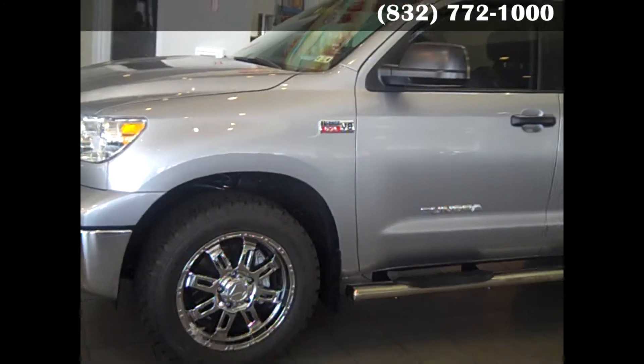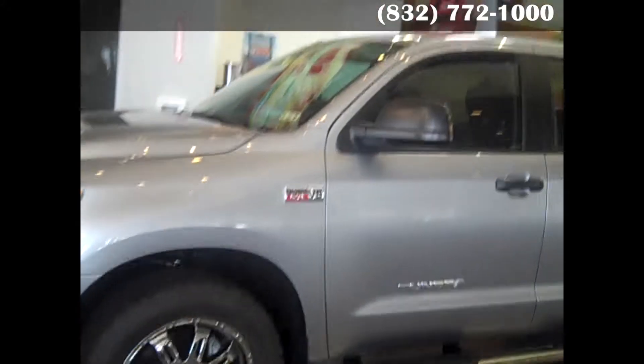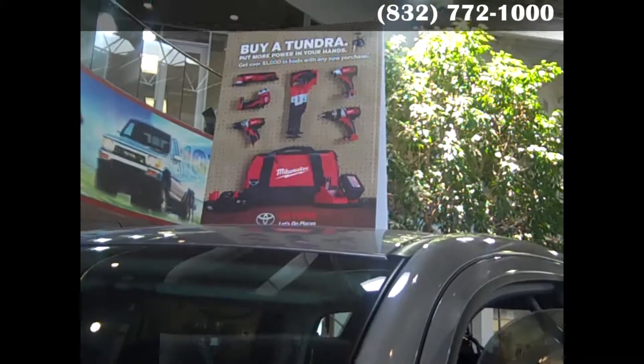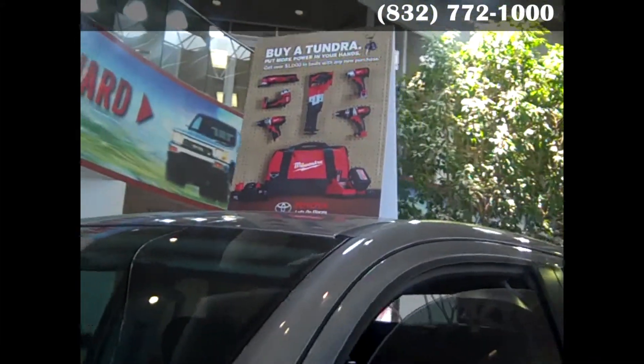2013 Toyota Tundra — this is the TSS model off-road, just absolutely gorgeous truck here in Katy, Texas. Don McGill Toyota of Katy has given away a set of Milwaukee tools with every new purchase of a 2013 Toyota Tundra.